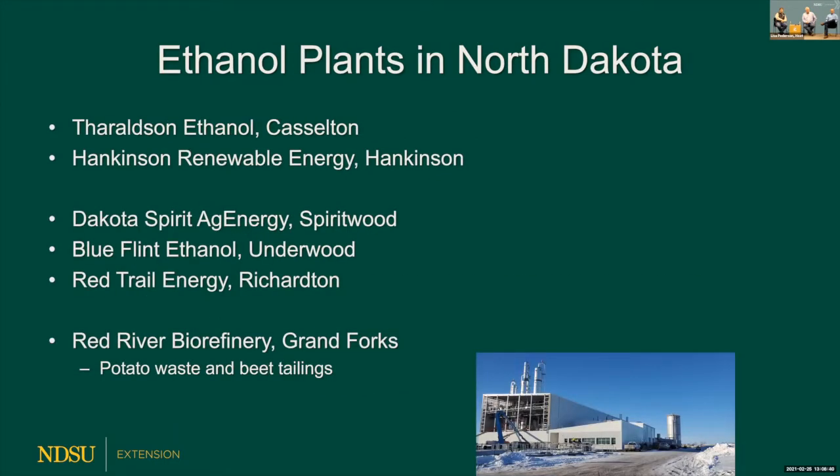Here are the ethanol plants in North Dakota: Castleton and Hankinson are both 100-million-gallon plants; Dakota Spirit at Spiritwood, Underwood, and Richton are 50-million-gallon plants. There's also a new plant in Grand Forks dealing with potato waste and beet tailings, creating a bio-product that some people are now using. Distillers grains comes in different forms — dry, modified, or wet — depending on what plant they come out of.